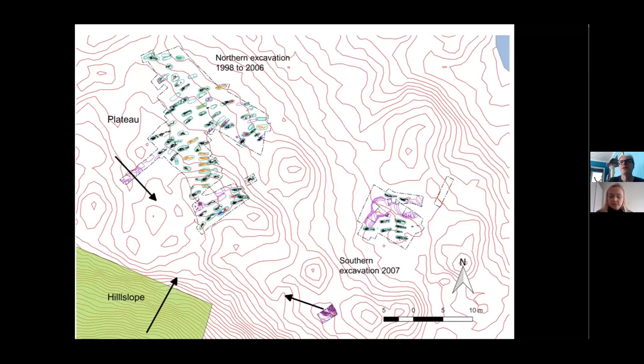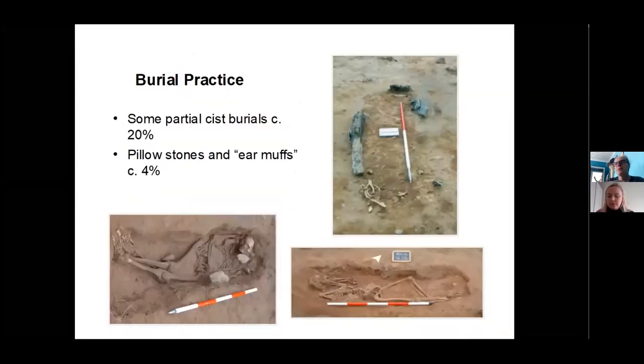Looking at the scale of the slope and the density of burials, we're probably looking at a burial ground that could have contained between 500 and 1,000 people – and we don't know how much further south it extends. The burial ground features cist burials – stone slabs outlining graves – though only about one in five of the graves has any form of stone lining at all, making it quite a varied cemetery.